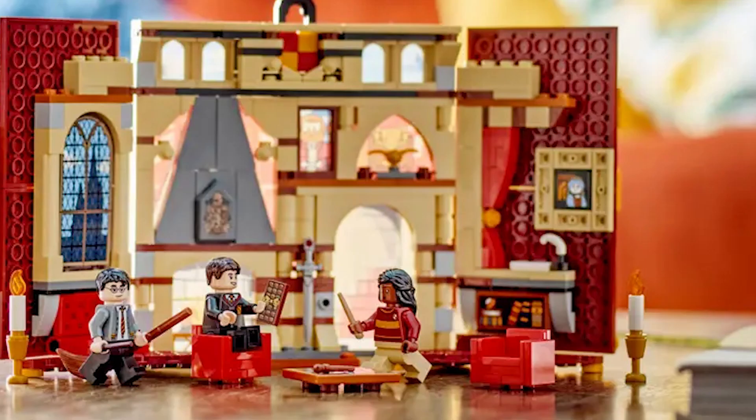Bring the scenes to life with six minifigures — Gryffindor's Harry Potter, Angelina Johnson, and Neville Longbottom, and Ravenclaw's Cho Chang, Luna Lovegood, and Michael Corner, plus iconic accessories including the Golden Snitch.